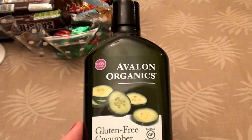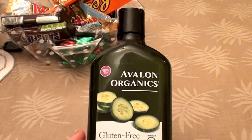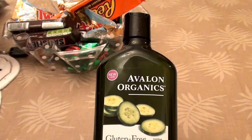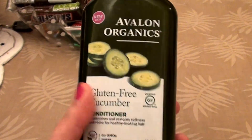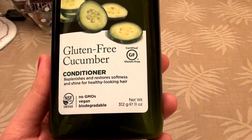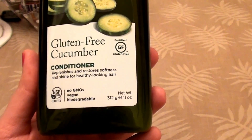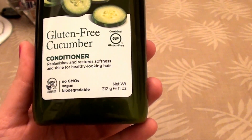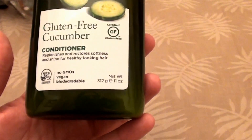Now I've been told mixed things about this — some doctors have told me I have a gluten intolerance, some told me I don't. But if you do have a gluten intolerance, these are really great products to use. This is the gluten free Avalon Organics conditioner. It says it replenishes and restores softness and shine for healthier looking hair. No GMOs, it's vegan, it's biodegradable, and it is certified gluten free.